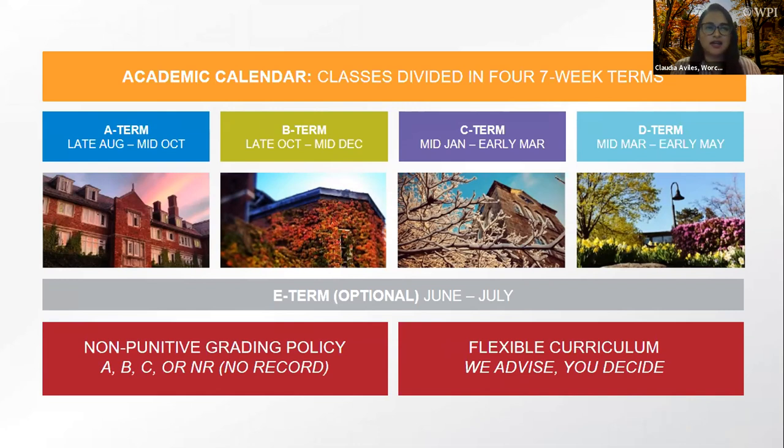The NR — No Record — does not affect your GPA and does not appear on your transcript; it's as if you never took the course. This creates a culture where students feel comfortable challenging themselves without fear of negatively impacting their GPA. WPI also has a flexible curriculum with no prerequisites for upper-level courses — instead we have 'recommended backgrounds.' Faculty advisors in your major help guide which courses you need to fulfill your requirements.